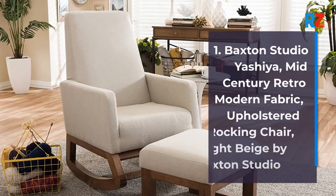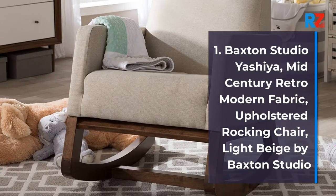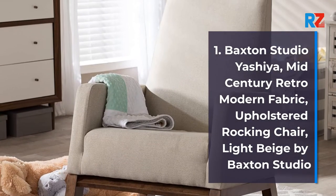1. Baxton Studio Yashia, Mid-Century Retro Modern Fabric Upholstered Rocking Chair, Light Beige by Baxton Studio.